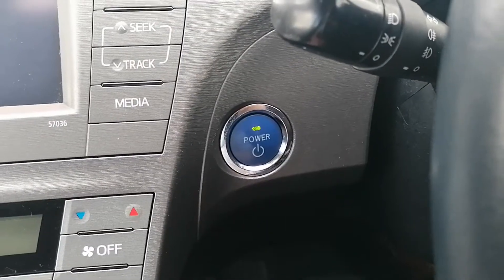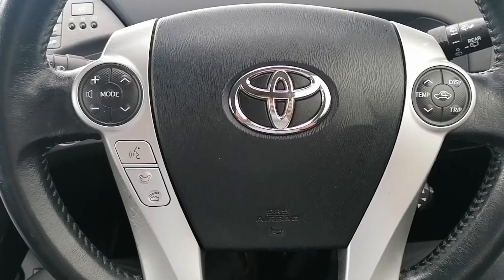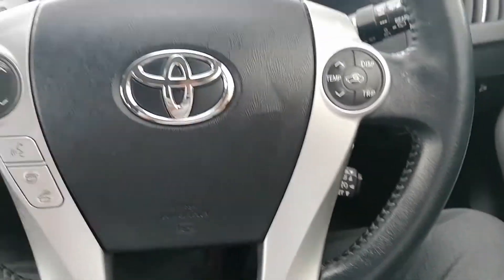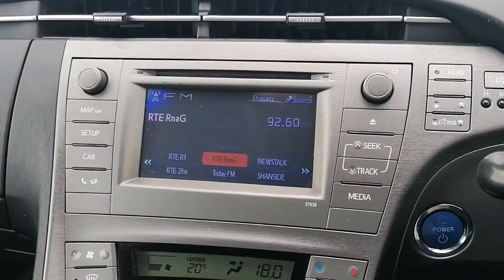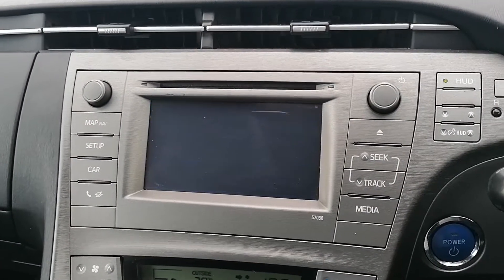It's got the keyless start, electric windows, electric mirrors with the fold-in function, a multi-functional steering wheel with built-in radio, phone controls and cruise control. It's got the heads-up display to project your speed onto the windscreen, and the touchscreen radio with built-in Bluetooth and CD player.